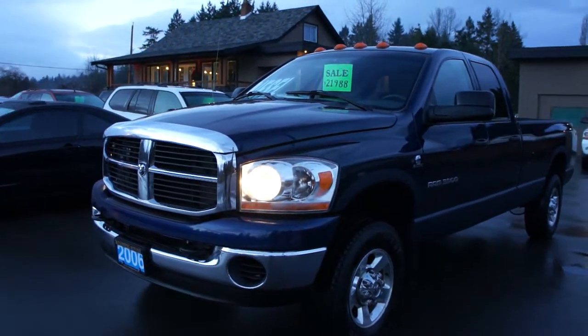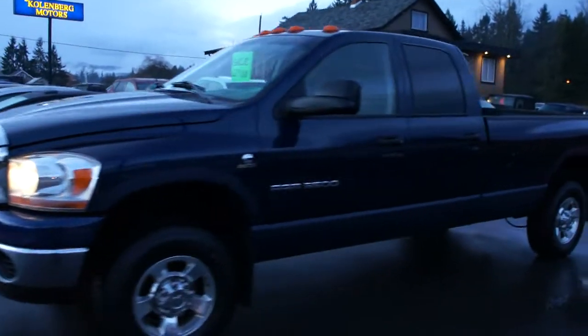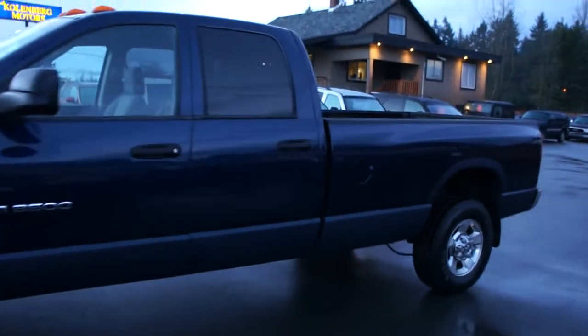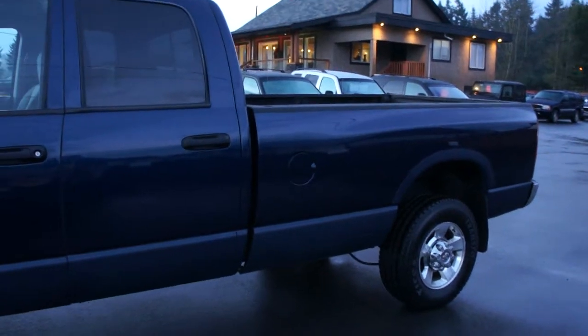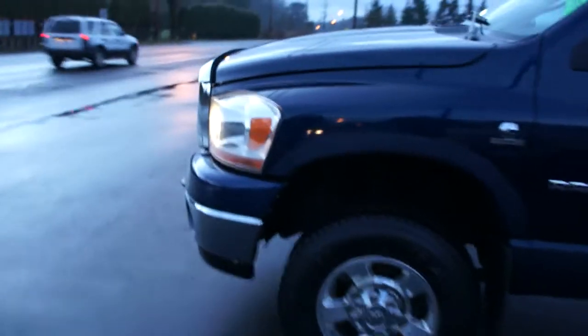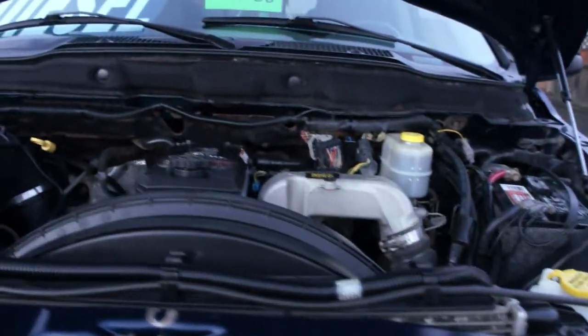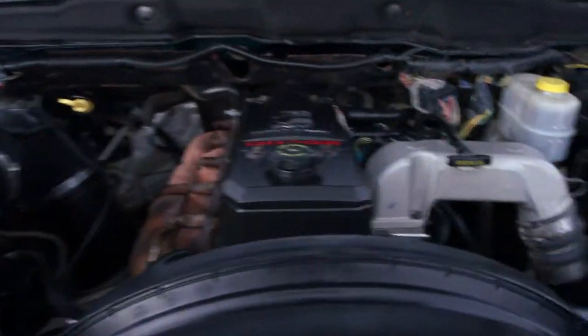2006 Dodge Ram 3500 4-door, 4-wheel drive with an 8-foot box, with a 24-valve, 5.9-liter Cummins Turbo-Diesel engine.